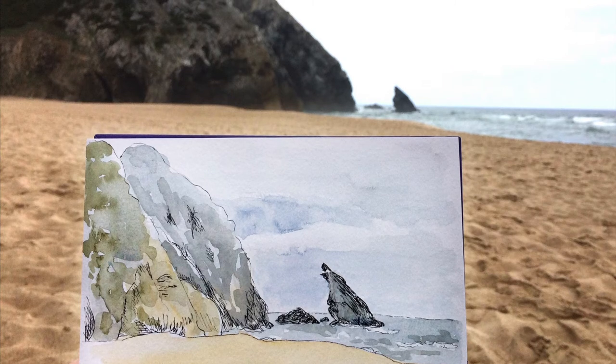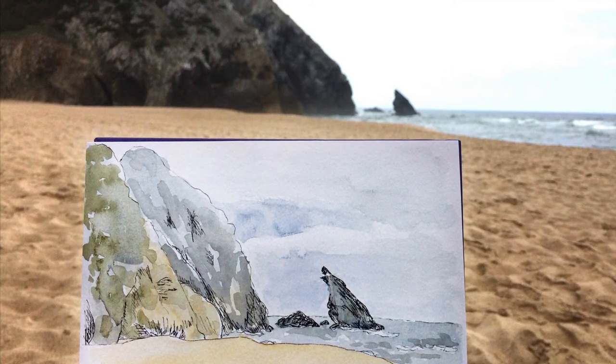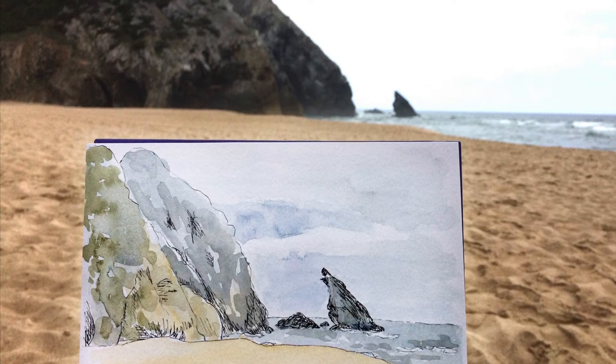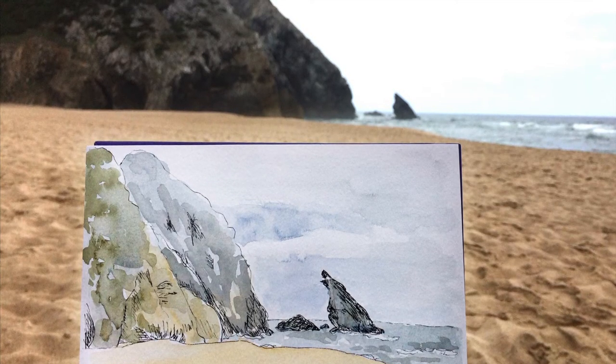We drove along the coastal road and stopped at Cabo de Roca, which is the most westerly point of continental Europe. I also took photographs there and have done a painting of the lighthouse there.